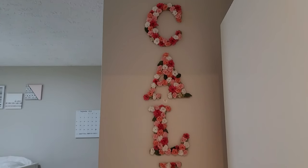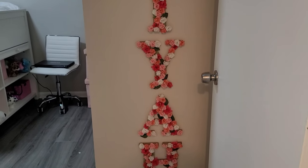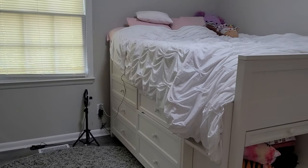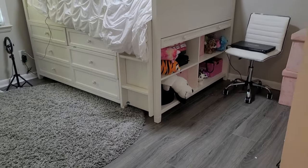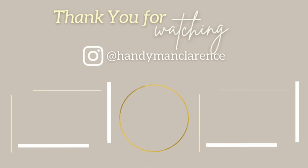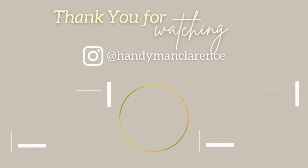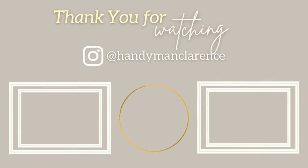That was real cute, Kalia, that was real cute. Thank you guys for joining us on another Handyman Clearance video — this is the finished overall look of Kalia's dream room. It's so cute. I'm so proud of myself, and watch — they're gonna ruin it within the next year, paint chipping off the walls, the floor all wilted and stained. But you know what? I'll do it again, just for my kids. We'll see y'all on another one. Be blessed and be safe.